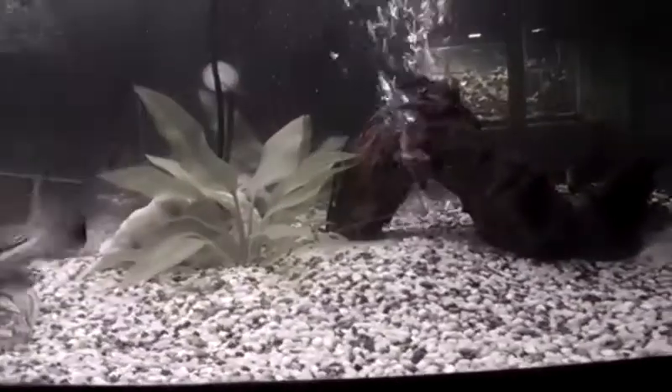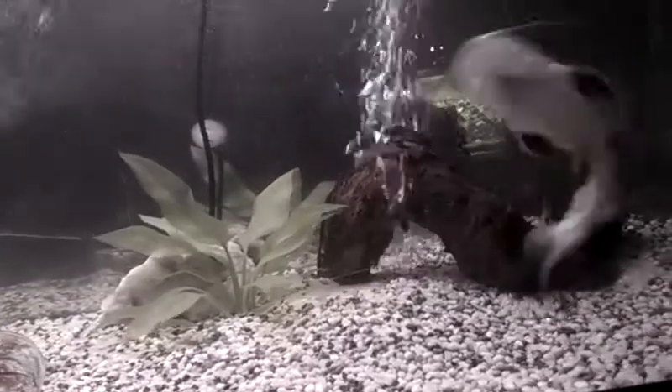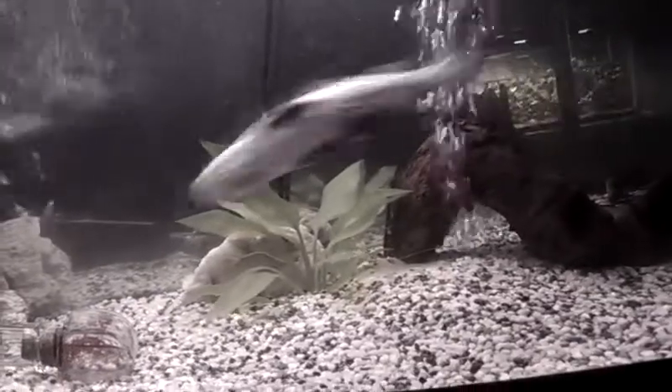I think he might be hungry, actually. I was feeding them every day, and then I started feeding them every other day, because they eat a pretty large amount and it dirties up the tank. I'm throwing raw prawns in. I'm really excited about him getting big.